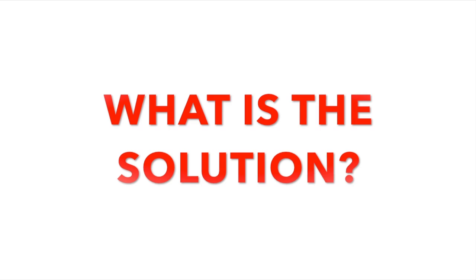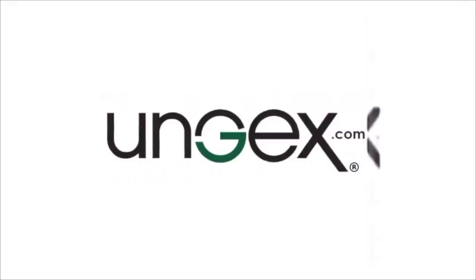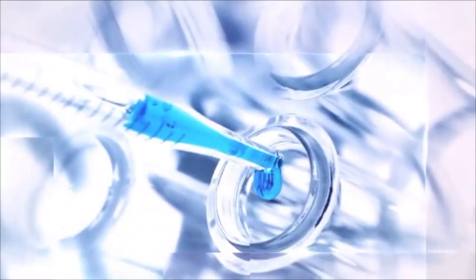What is the mites solution? Ungex is the industry leader in offering products to help eradicate Demodex mites within the skin.